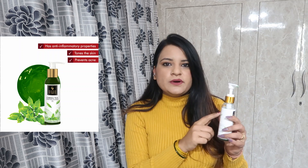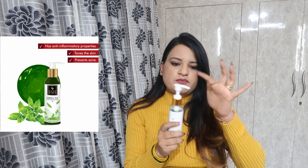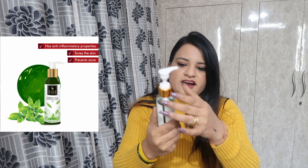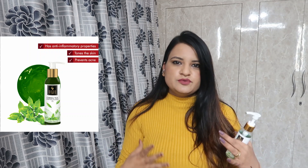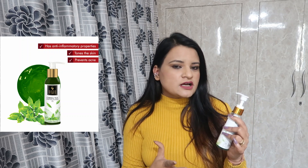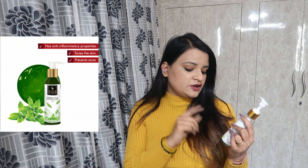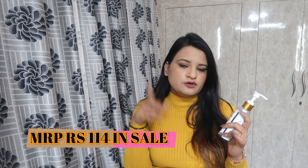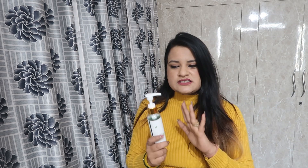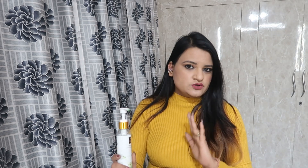For skincare, I have a Good Vibes Tea Tree Gentle Cleansing Face Wash. I am using it regularly. I use it in the morning because my skin is very weird — it is dry and has pimples. The tea tree is very good for oil balance. It is paraben-free and cruelty-free. This is 120ml and the MRP is 175 rupees. It gently cleans your skin.